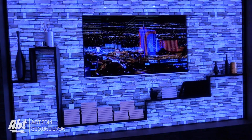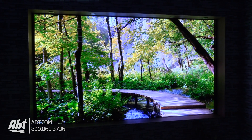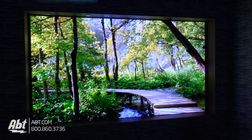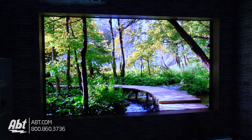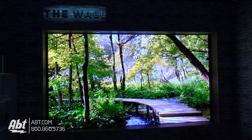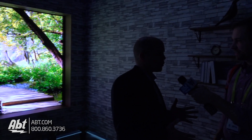A great thing about this being a modular display is it is customizable to the liking of the individual. The one we're showing right here is 146 inches, which is an optimal size when you think of a 16 by 9 aspect ratio and the average wall size in the American home. But if you have a bigger or smaller wall, the Wall TV is customizable to the size you're looking for.